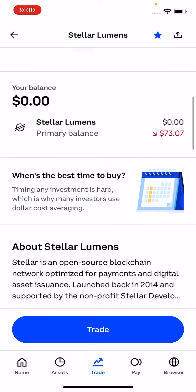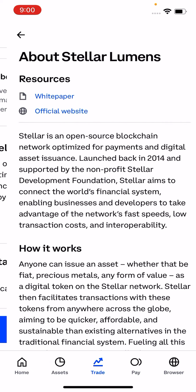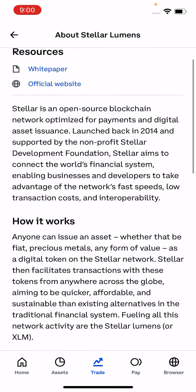Now this is not financial advice, but I will slide down and explain to you why I like Stellar moving forward. Stellar is an open source blockchain network optimized for payments and digital asset issuance, launched back in 2014 and supported by the non-profit Stellar Development Foundation.